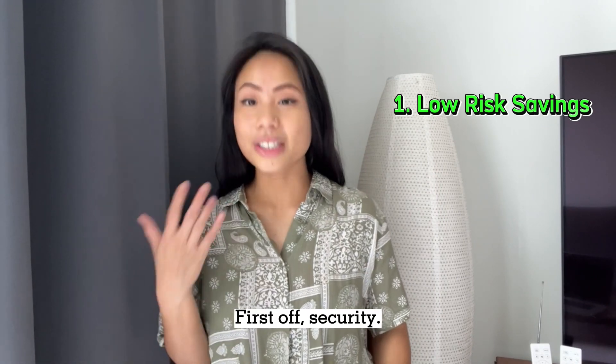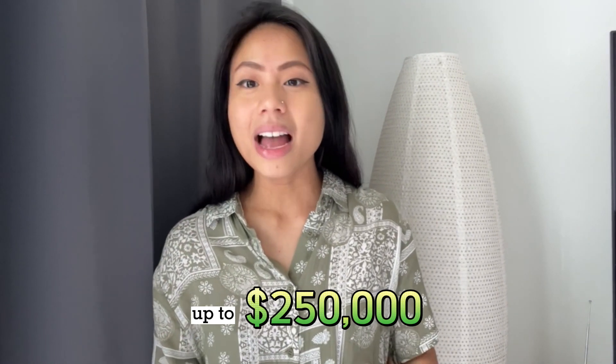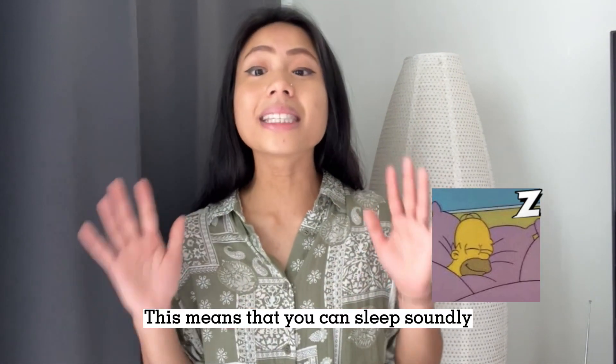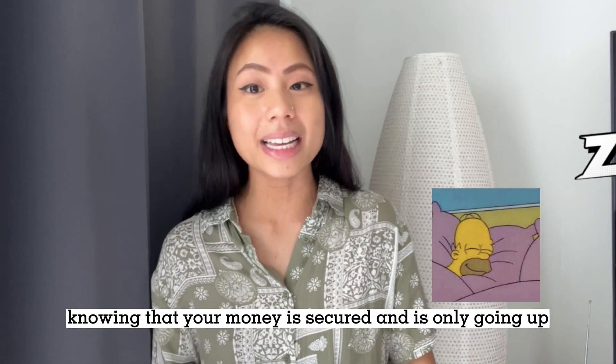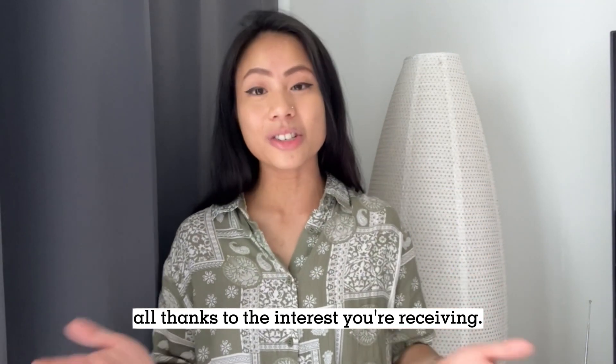First off, security. HYSAs are usually FDIC insured up to $250,000. This means that you can sleep soundly knowing that your money is secured and is only going up, all thanks to the interest you're receiving.